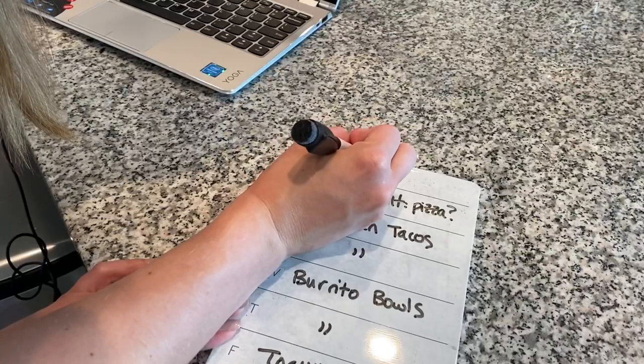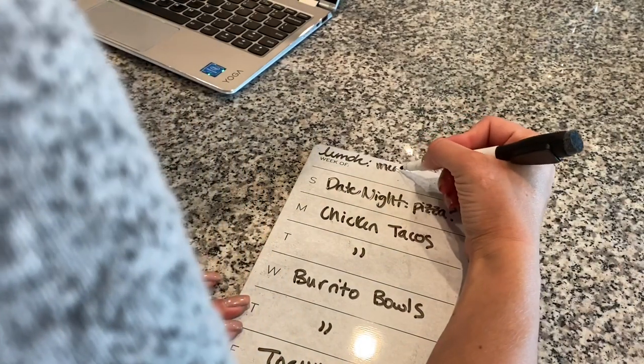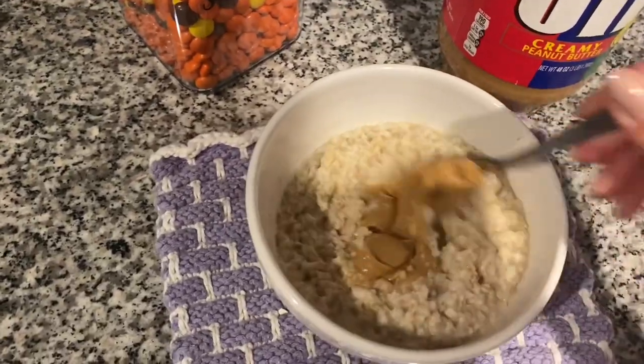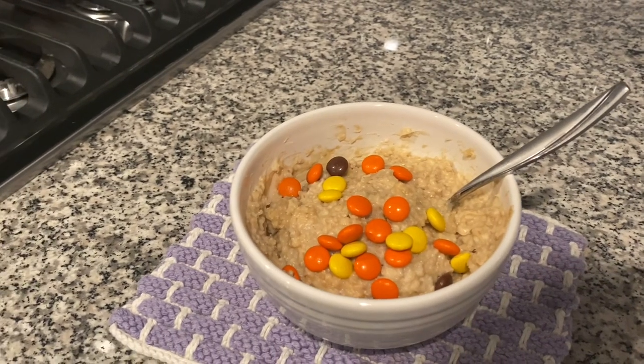For lunch this week I'm going to make five portions of meatballs and veggies and five portions of honey chicken rice and broccoli. Those 10 portions will just be in the fridge and since there's two of us — five lunches for the week each — we can just grab whatever sounds good that day. For breakfast I'm going to have oatmeal with peanut butter and Reese's pieces — it's really good and really filling. For my morning snack I'm going to have a banana, and in the afternoon a little packaged cheese or nuts.